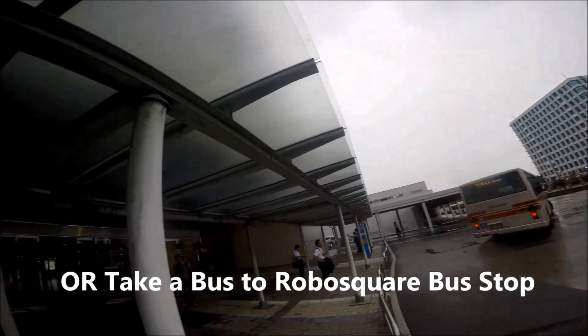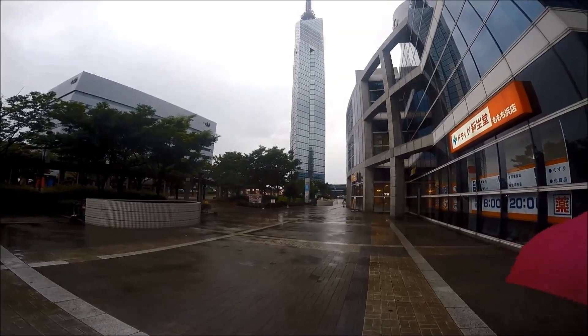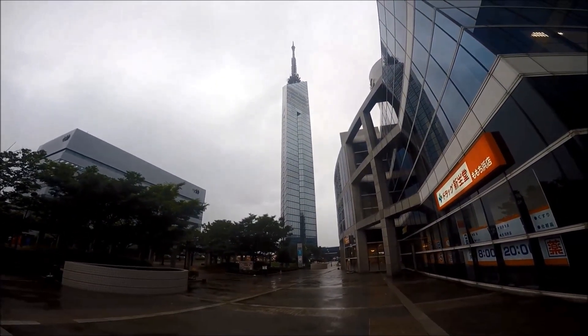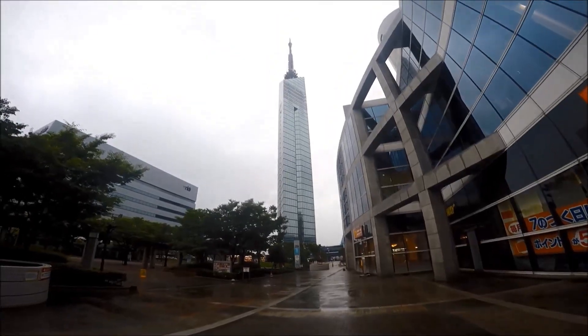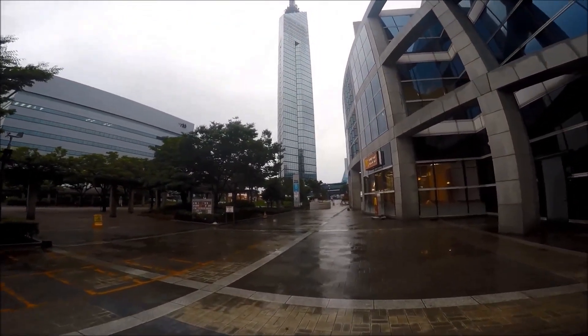An alternative route is to take the bus to RoboSquare bus stop. Fukuoka Tower is behind the RoboSquare building.